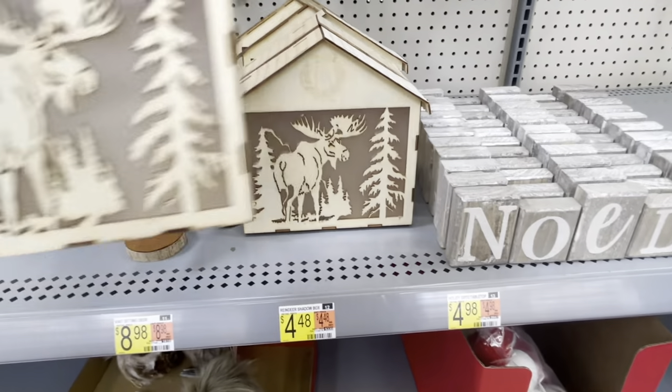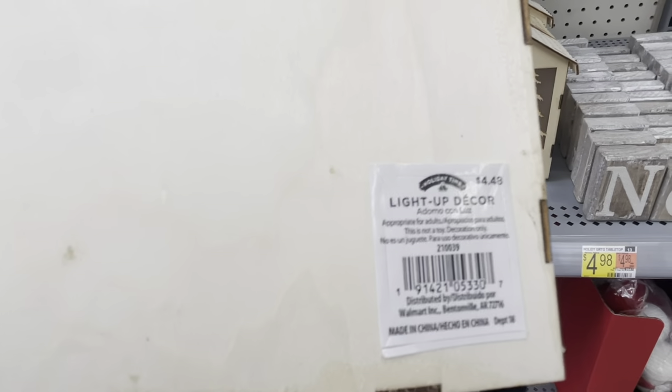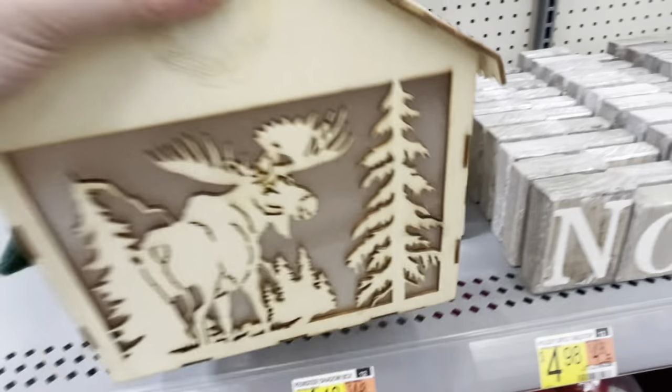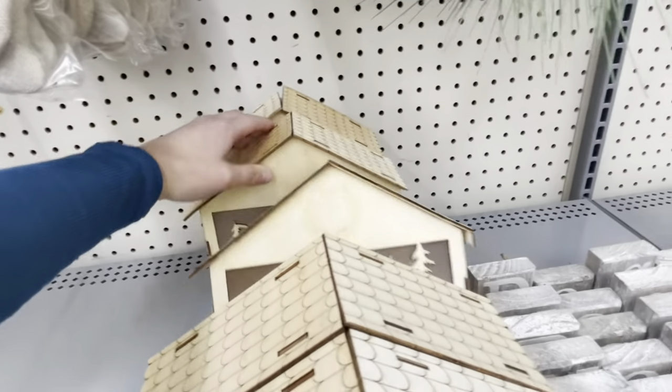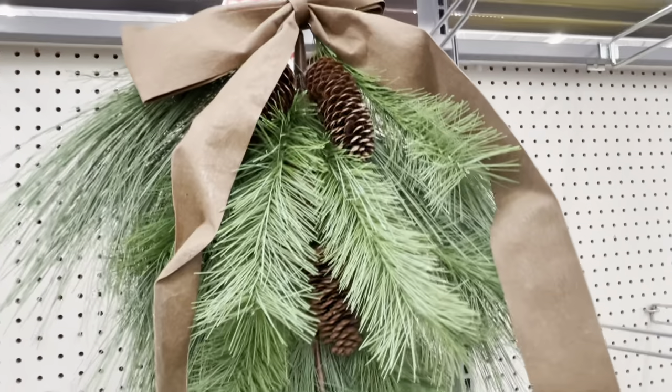Next up, speaking of rustic, this is kind of a DIY item. They called it a light-up deer thing, but that is actually a moose — it's not a reindeer. My only concern is they all look like they're kind of falling apart, but if you hit it with a little stain or maybe a little paint, this would be really fun. So maybe that's a fun DIY idea.